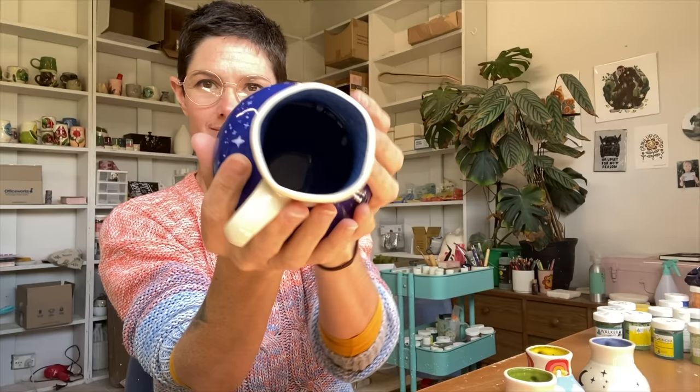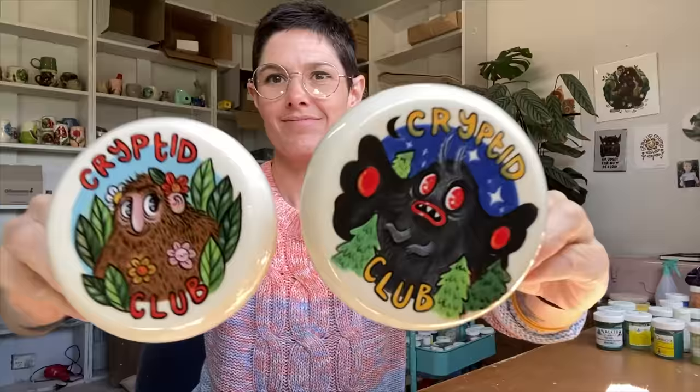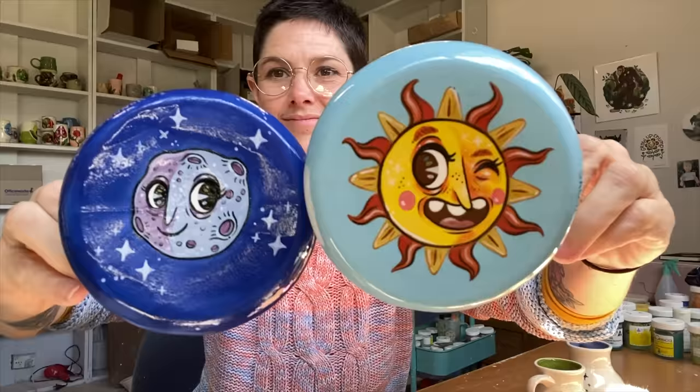I wanted to say a massive thank you to Sarah for being a part of this video — it was such a joy to see how you reimagined these pieces. Thank you so much for having me, Shelby. This was honestly just an absolute delight. It was so fun collaborating with you and sharing little things back and forth privately because we were just excited by the process and the project. Thank you so much for having me — I had a great time.